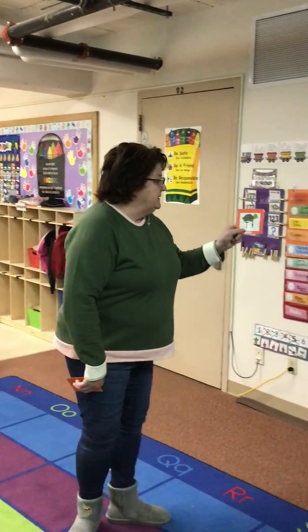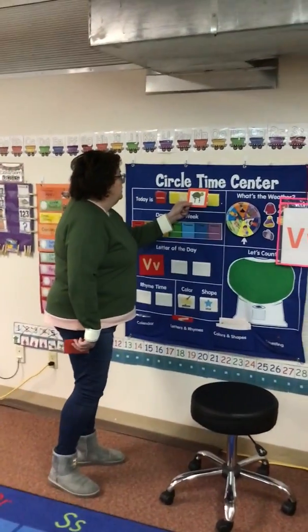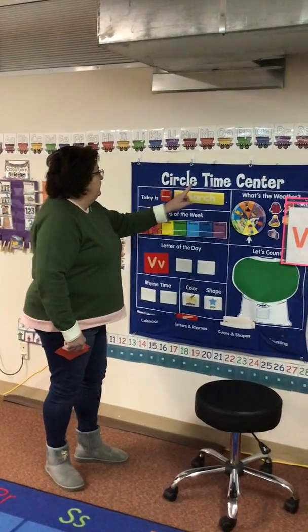Today I'm looking for this letter. Let's see if I can find a match. Oh, I see a match! Or if they know the letter, they can find the letter.